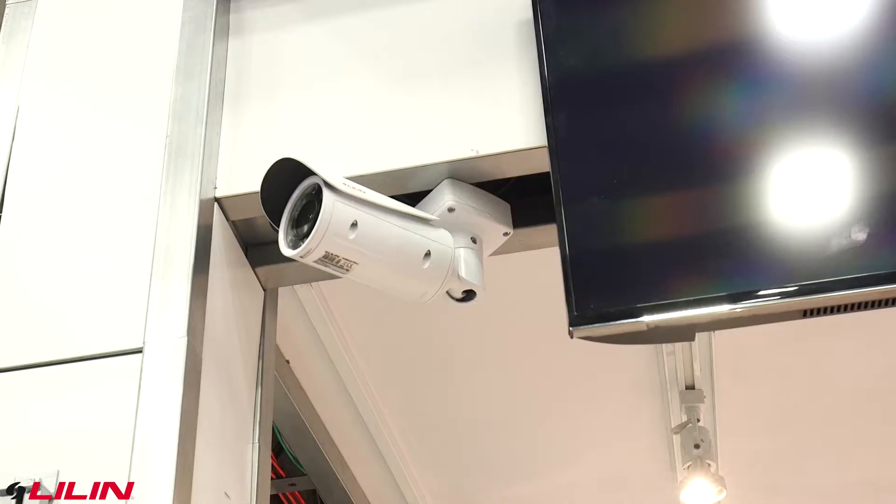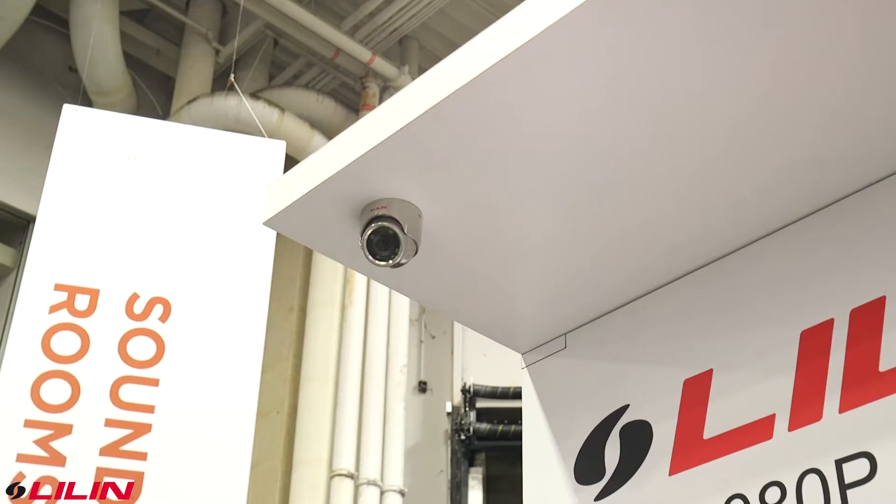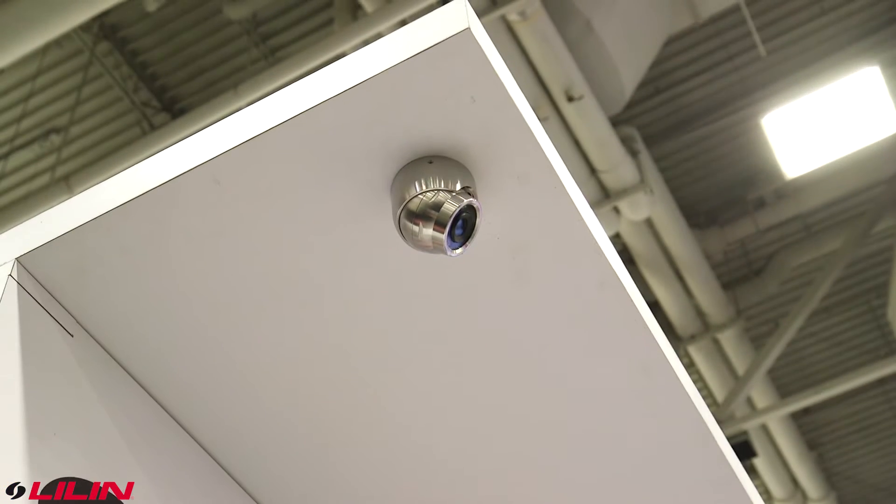This year we added an entry-level bullet camera. The high-end bullet will be 10 or 20x optical zoom. We introduced the SUS 316 stainless steel marine grade camera — corrosion resistant. We've heard the feedback and been on appointments where the customer is very pleased with the automation systems that you're installing.